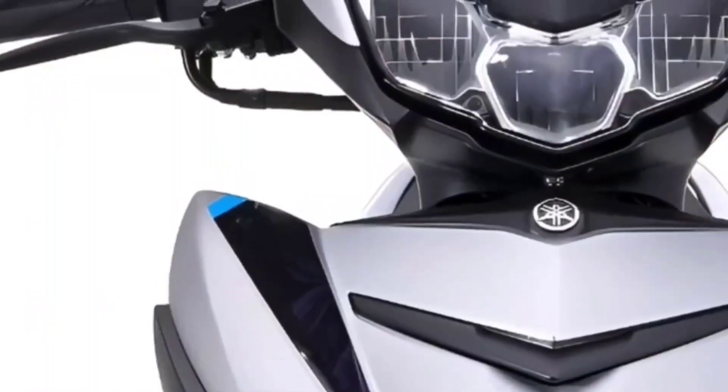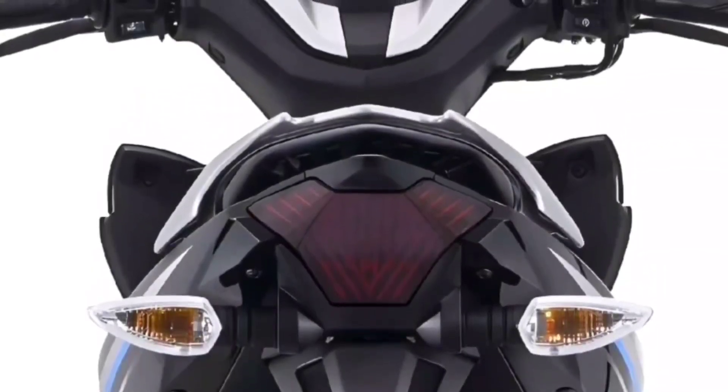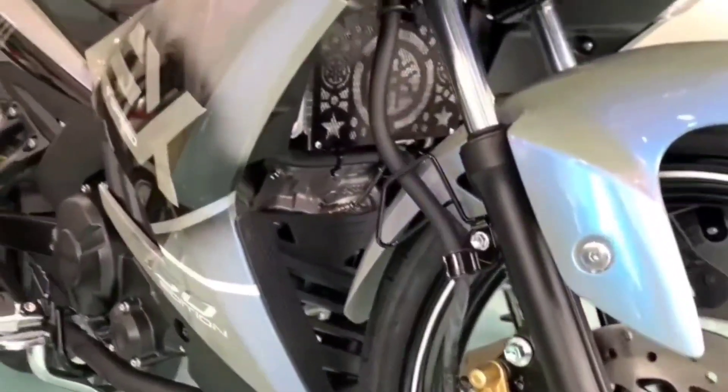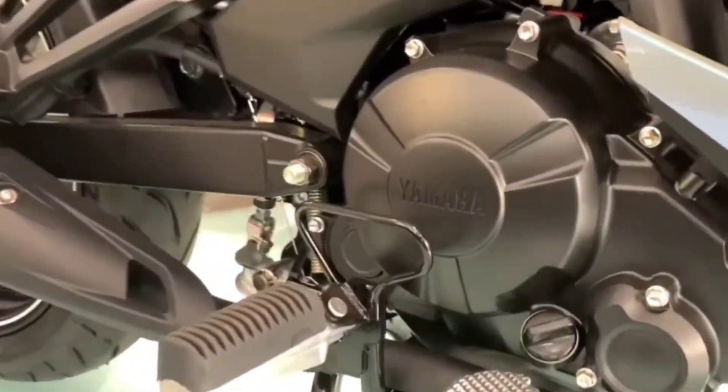Accordingly, the 2023 Exciter 150 comes with new bike stamps and new texture colors. In addition to the change in new color options, the 2023 Exciter 150 retains the same engine and modern features and utilities.